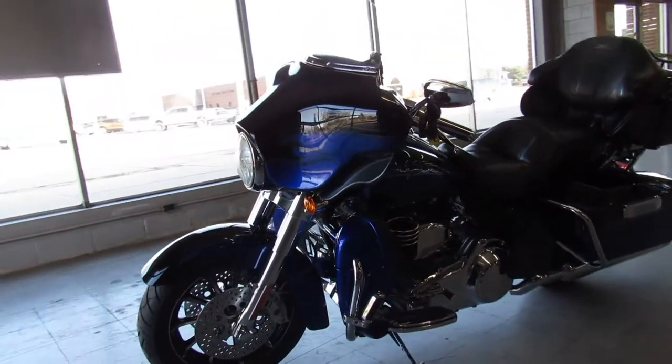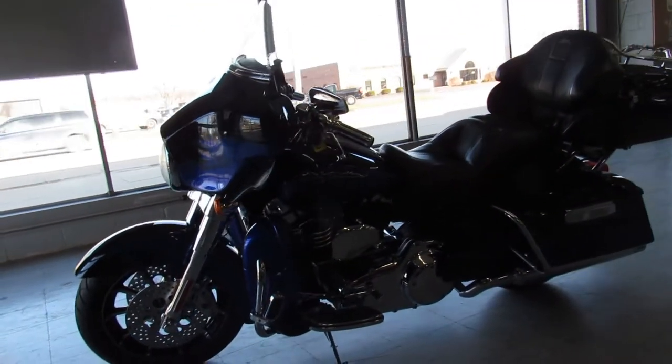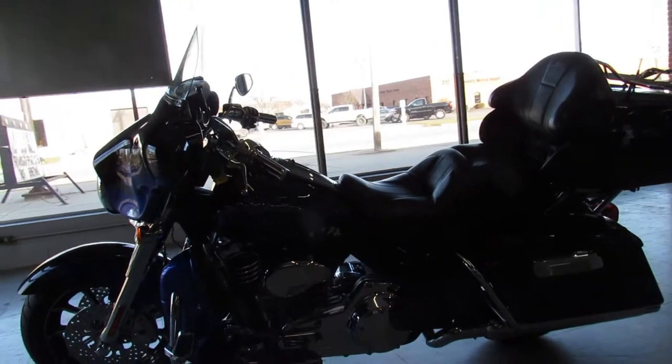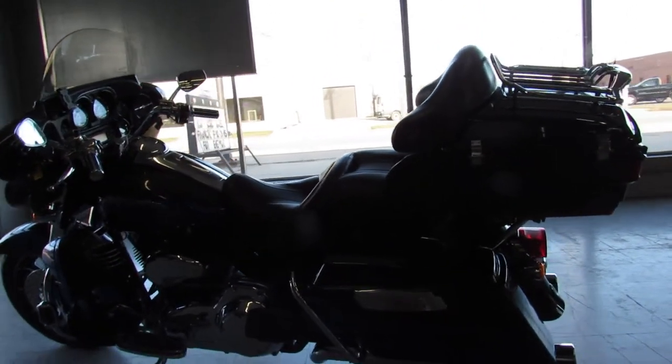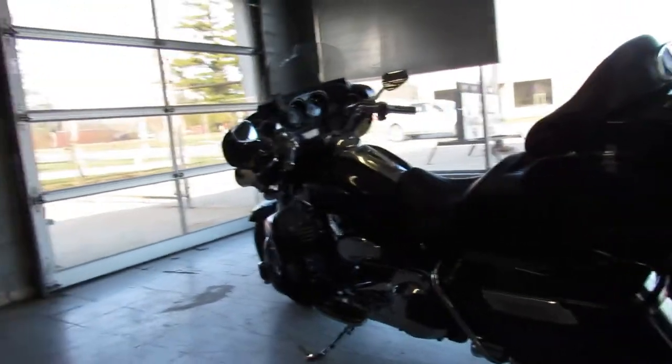110 cubic inch Screamin' Eagle motor, tons of chrome — chrome front end, chrome levers, chrome switch housings, and much more. It's perfect all the way around. With the mileage, you can't go wrong — it's like buying a brand new one.